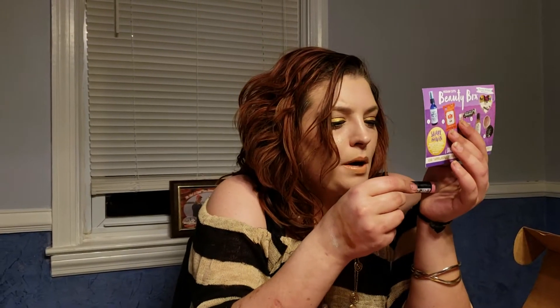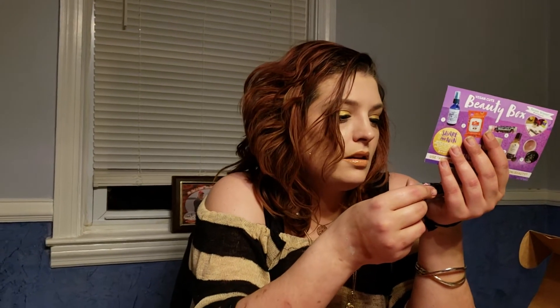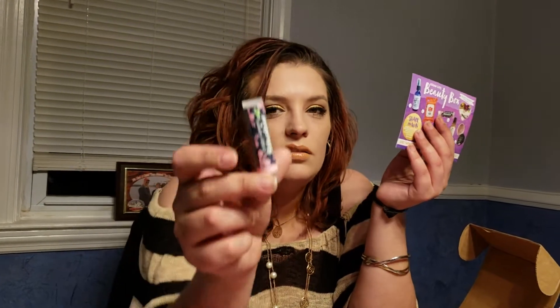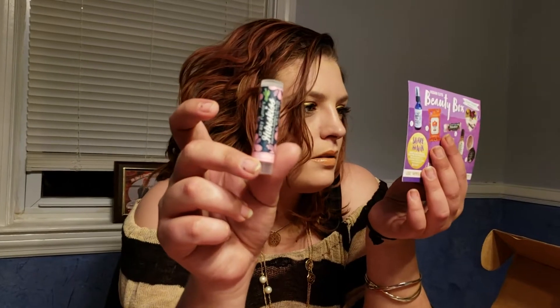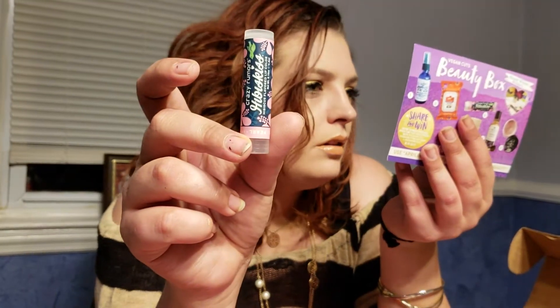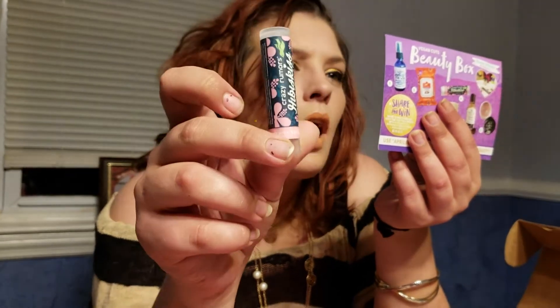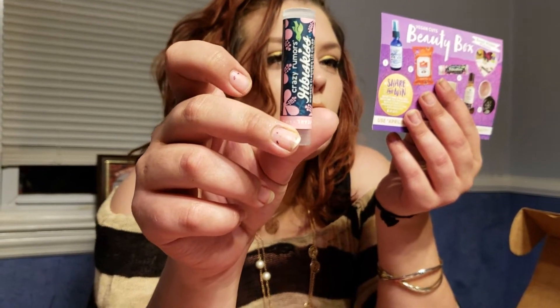The next thing is by Crazy Rumors — it's hibiscus-flavored lip color. It's like a chapstick, and I do not like chapsticks. I have so much lip balm, so eh. This is worth $5. It's a gorgeous, shimmery, light, pearlescent pink lip color with a hibiscus flavor.